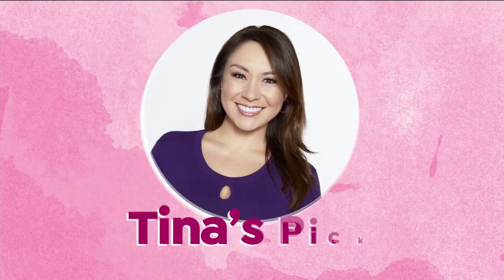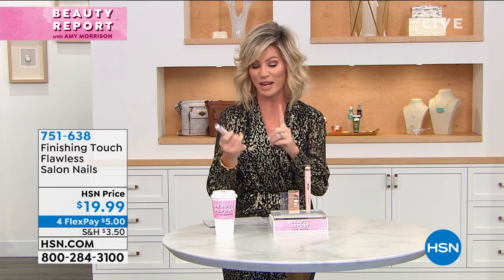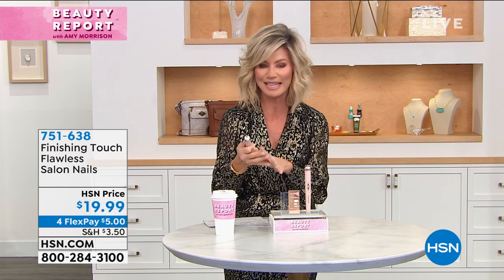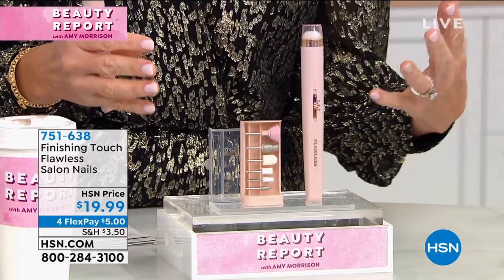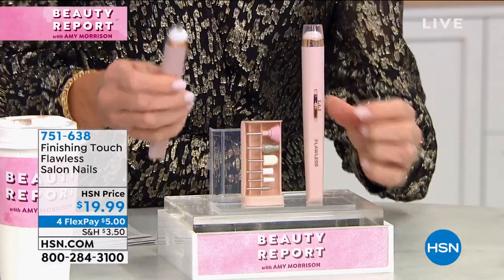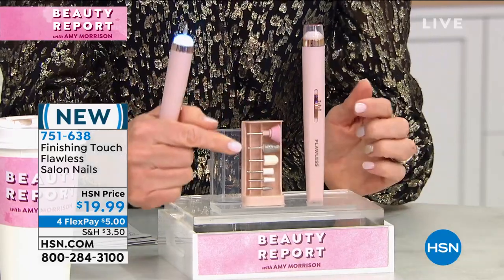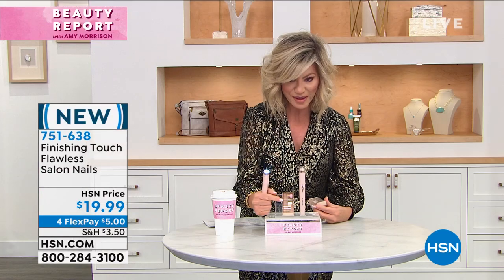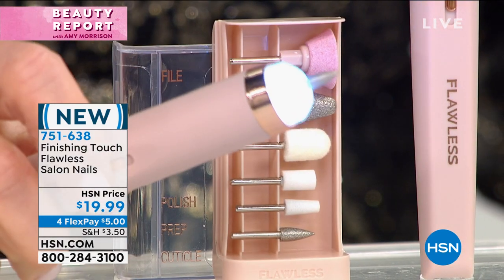We're actually going to start the show off with my pick — something I purchased, Amy purchased, and Amy's mom purchased — and it's all about our nails. From Finishing Touch, it's their Flawless Salon Nails. You're receiving this unit with forward, backward, and two modes, plus an incredible light. With this drill you're receiving all the additional attachments: on top you get the file, the smooth-out, the buffing one, the polish, the prep, and the cuticle attachment — that's the one I'm obsessed with. You can buff out ridges, shorten your nails, and file — this is the easiest way to do it.